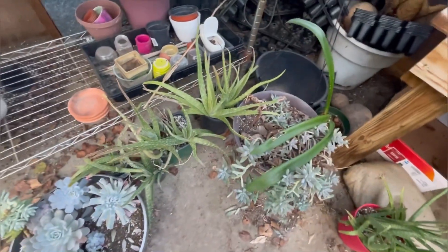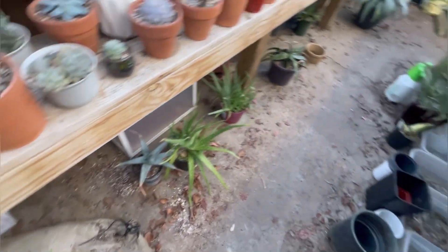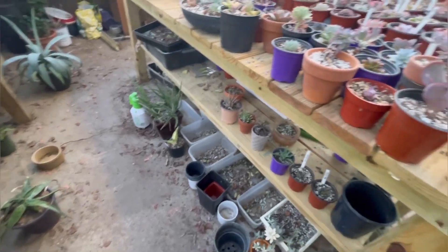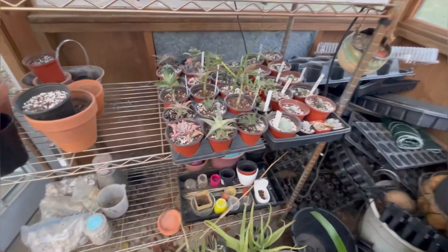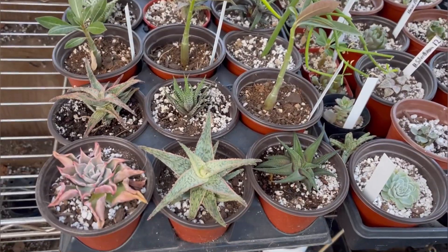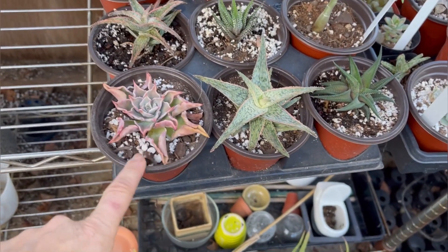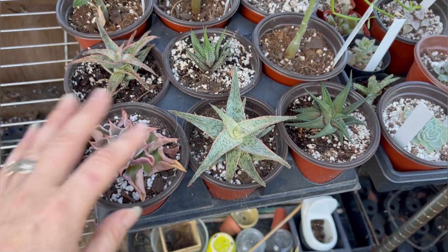I also made all these other pots. I know I need to sweep — don't even say anything. I made all those pots, got some over here too. Man, I've got so much aloe vera — if you need any, just let me know.